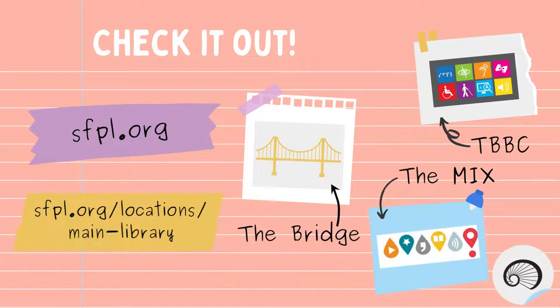Visit these amazing centers at the main to get involved in the community and receive support. Visit the SFPL website to explore all the centers and locations to get started.